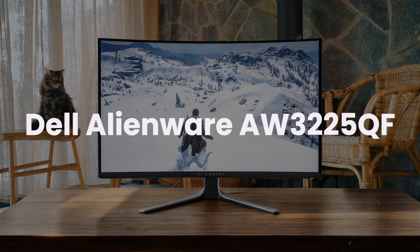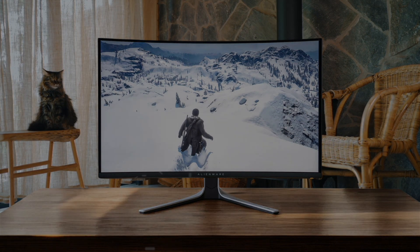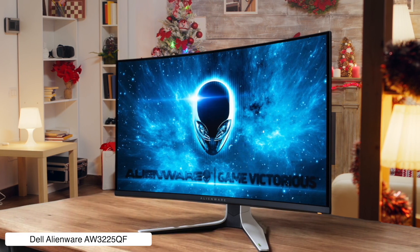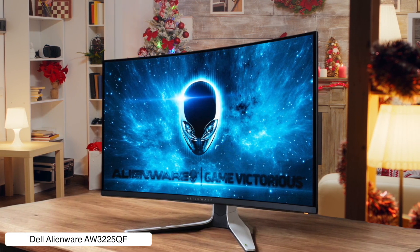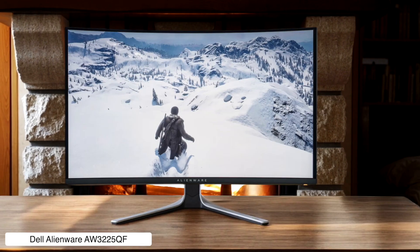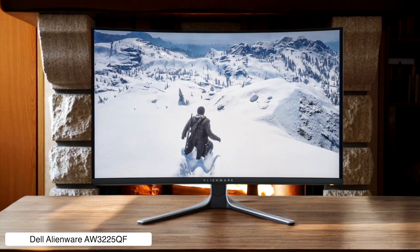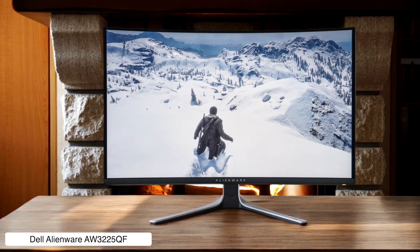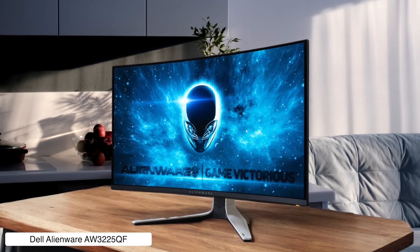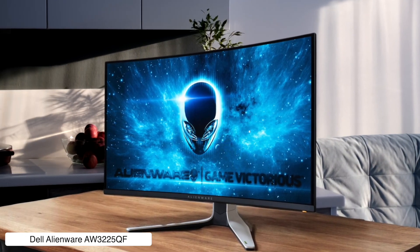Dell Alienware AW3225QF. The image quality on this bad boy is absolutely insane, with deep blacks, incredible contrast, and colors that pop like fireworks on the 4K display running at 240Hz. The HDR performance is fantastic with Dolby Vision support, though you'll need to download a firmware update to turn it off if it gets stuck. Classic Dell moment right there.